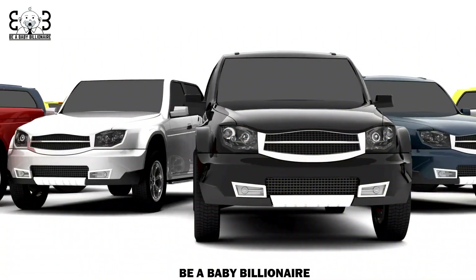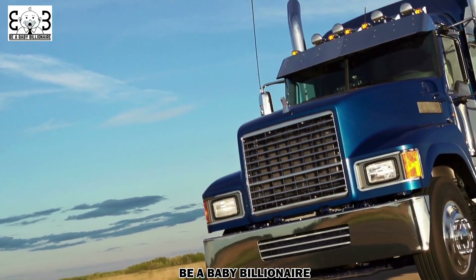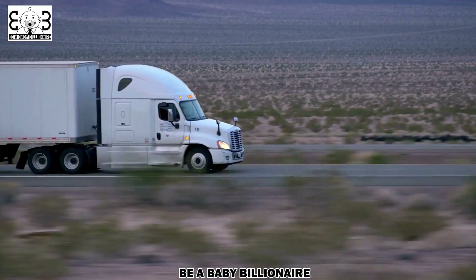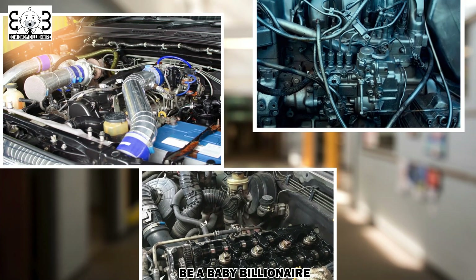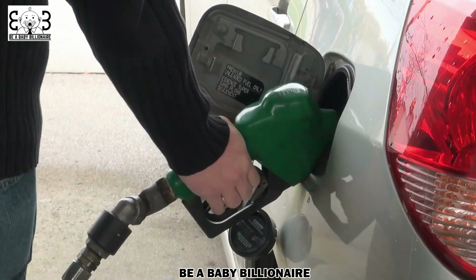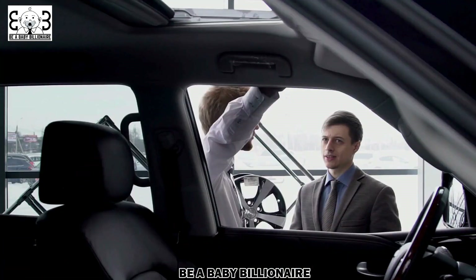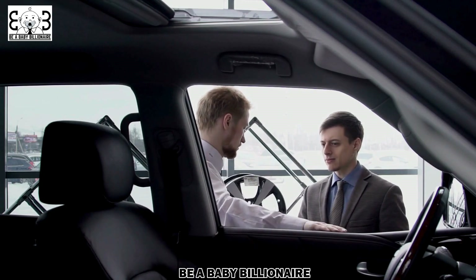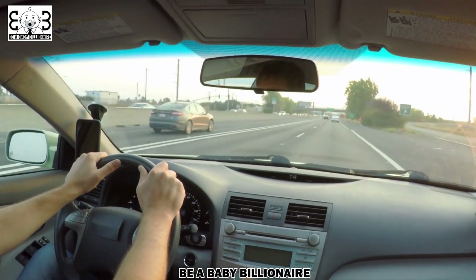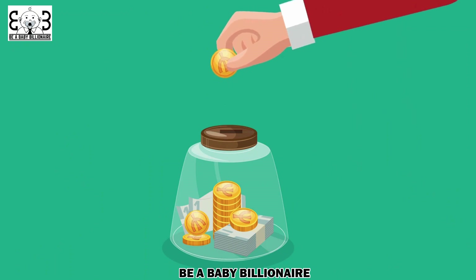Diesel fuel, on the other hand, is typically used in larger vehicles and trucks. It provides better fuel economy and torque compared to gasoline, making it a popular choice for those who frequently tow heavy loads or travel long distances. However, diesel engines can be more expensive to maintain and require specific care and attention. Ultimately, the right fuel type for your vehicle depends on your individual needs and preferences. Take into account your vehicle's requirements, your driving habits, and your environmental goals. By making an informed decision, you can ensure that your vehicle operates efficiently while minimizing your impact on the environment and saving money in the long run.